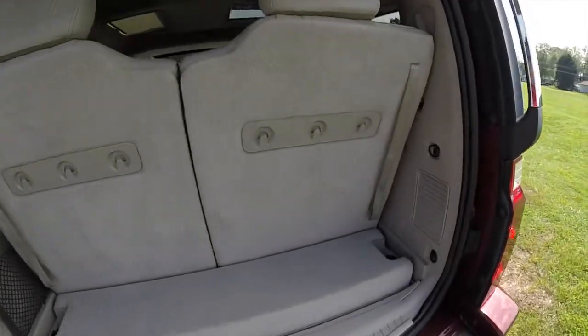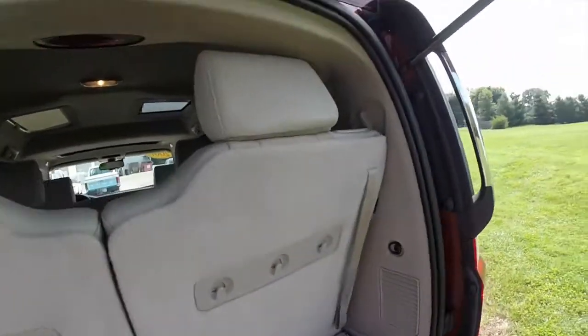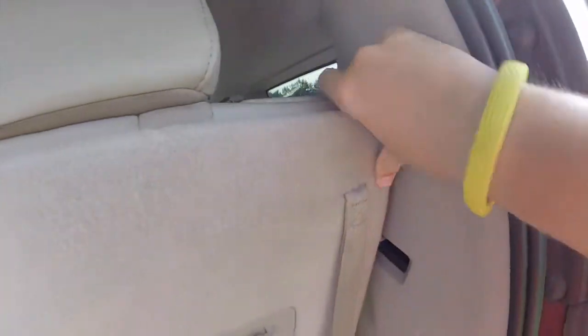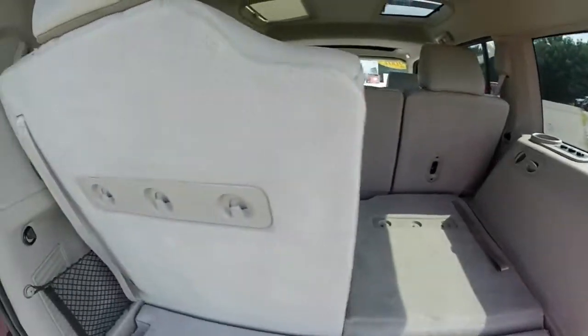In the luggage area with the third row seats up, it's very small. The seats are very easy to fold down though — locate the levers in the trim panel and it will automatically stow the headrest, and then you can put the seats down.